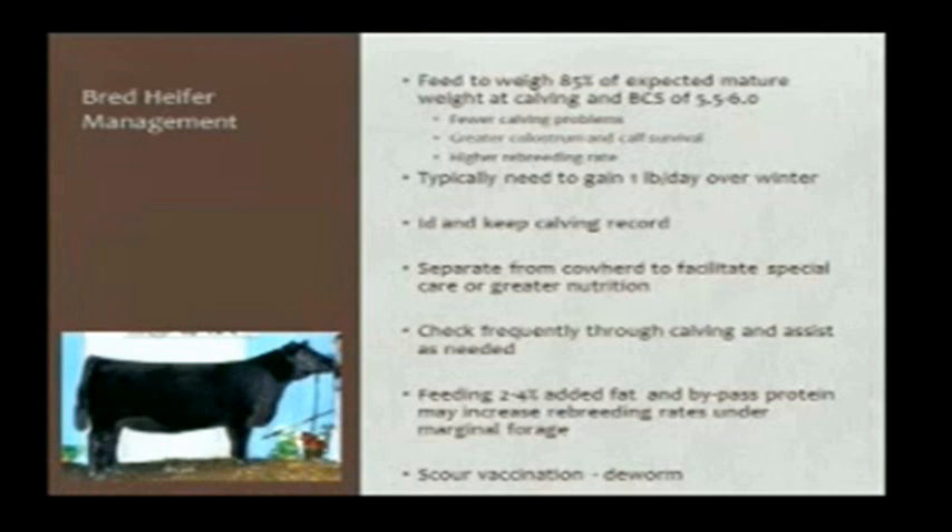Some work showed that sometimes a little bypass protein in these young continually growing heifers may increase their breeding rate. There are a couple of things we can do with heifers that are a little different than mature cows that will probably give us a benefit: feeding some sunflower, some flax, some soybeans or something like that can add a little fat in the ration, or using some distillers or a protein source with a little more bypass nature for a little advantage.